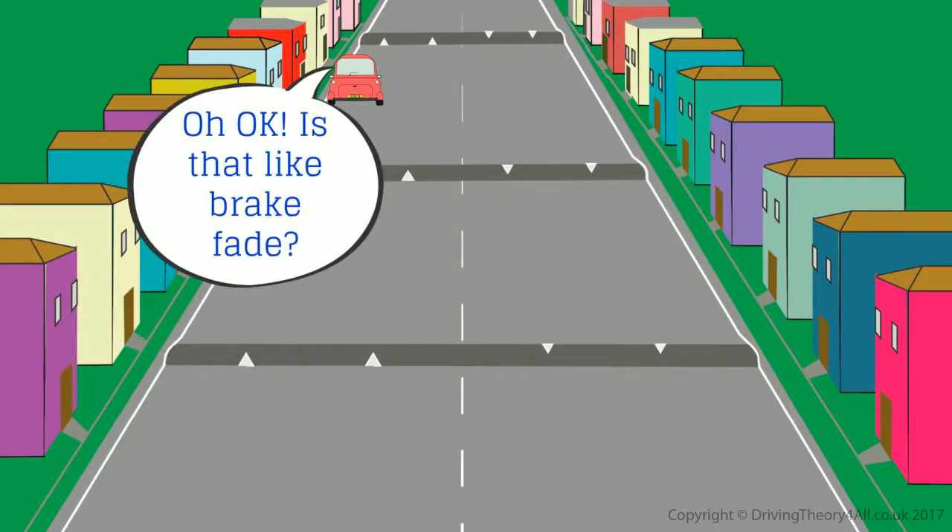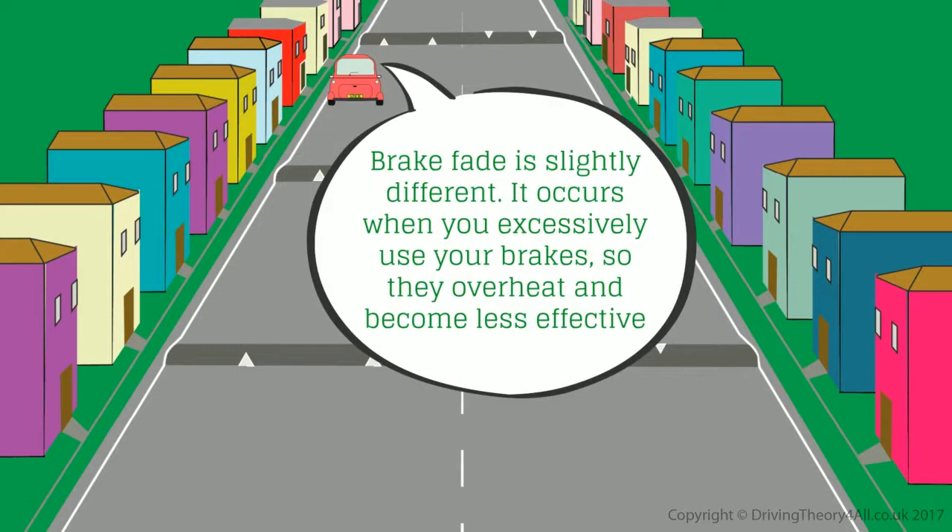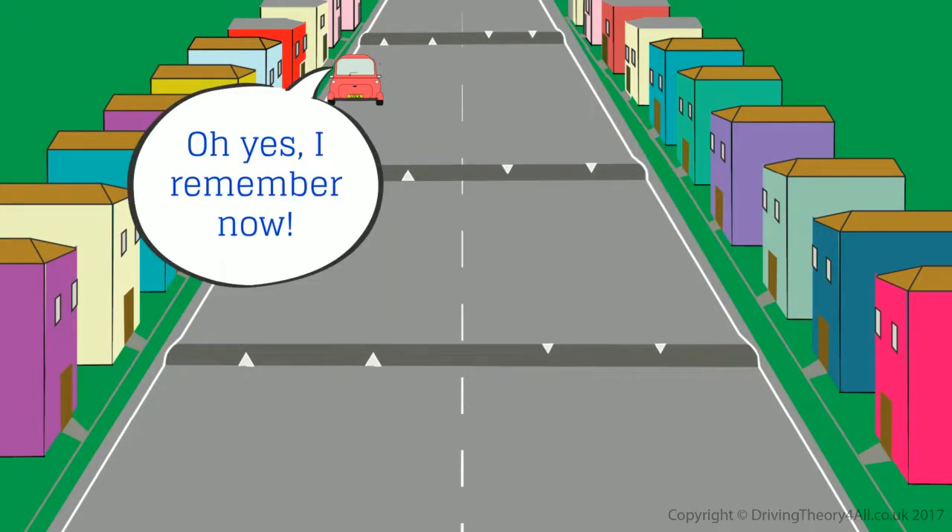Is that like brake fade? Brake fade is slightly different. It occurs when you excessively use your brakes, so they overheat and become less effective.